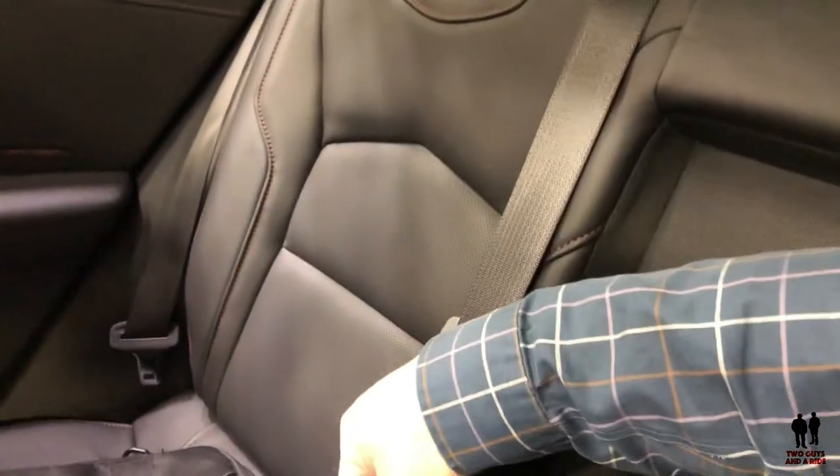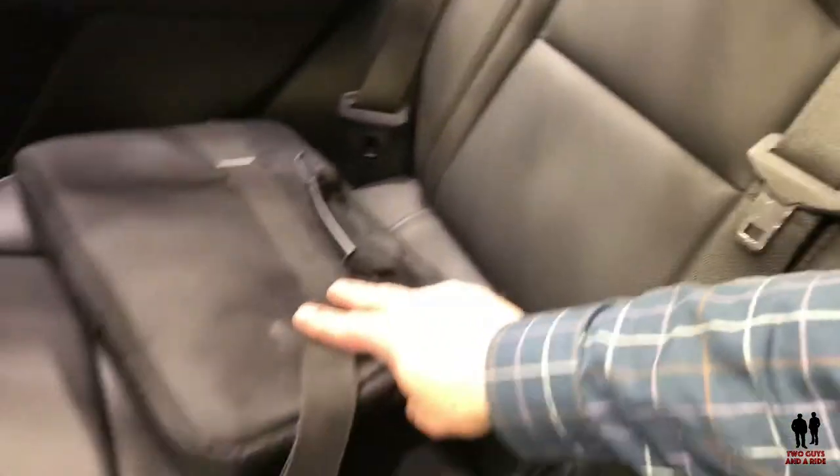Pull the center armrest down and you've got dual cup holders. The seats themselves are very comfortable — they're leather and very comfortable.